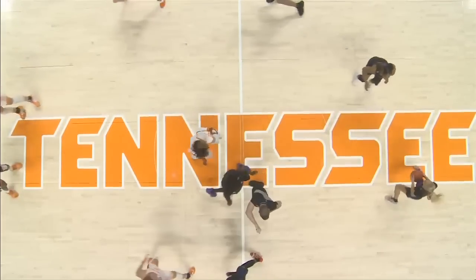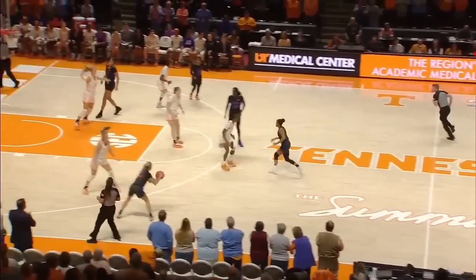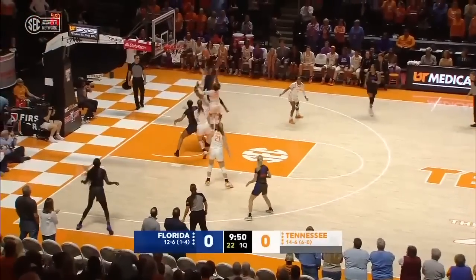We're ready to roll here in SEC play, and it is Rimdahl that grabs it from Duke. Florida, first possession of the day. Tennessee had a season-high crowd on Sunday and the win over Georgia.